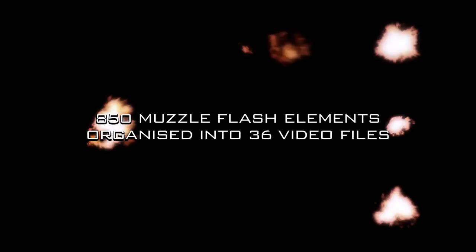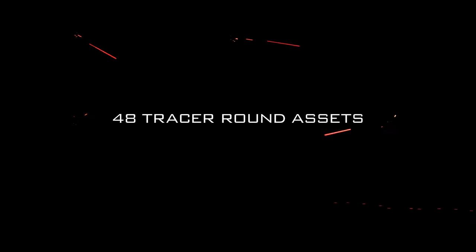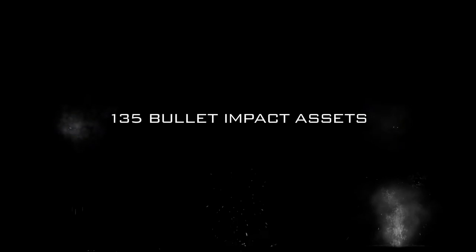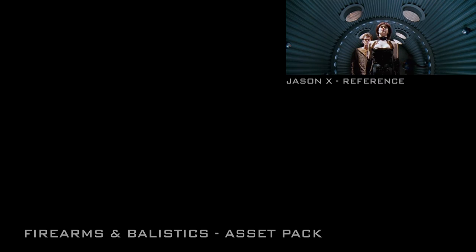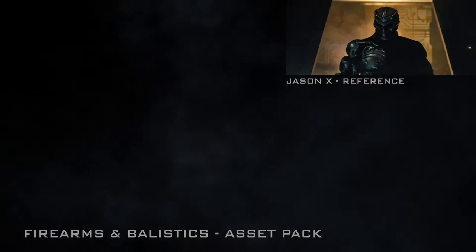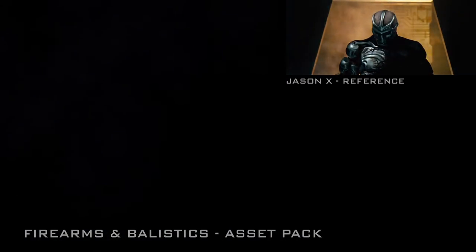Firearms and Ballistics is an action-themed VFX stock footage pack containing over 300 unique elements, designed from the ground up to work seamlessly in any scenario. In an endeavour to create the most realistic assets possible, we studied an entire genre of action scenes from some of the most iconic films in recent cinema.